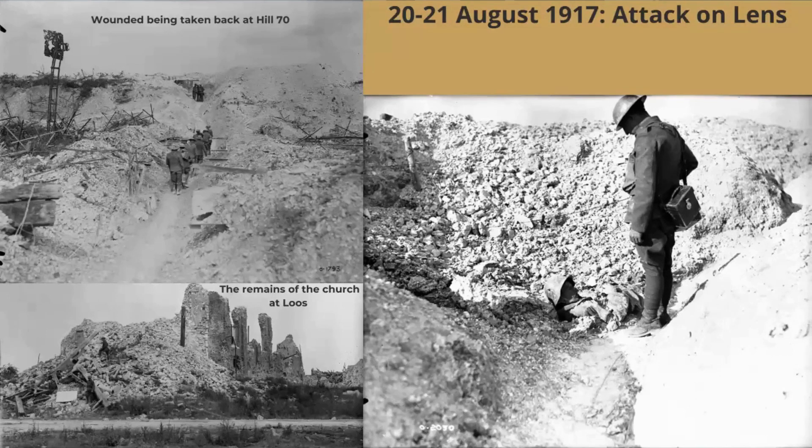Company Sergeant Major Robert Hanna of the 29th Battalion, on August 21 at Hill 70, met with severe enemy resistance at a heavily protected strongpoint that had beaten off three attacks and where all officers had become casualties. Under heavy fire, he coolly collected a party, led it against the strongpoint, rushed through the wire, personally killed four Germans, captured the position, and silenced the machine gun. His courageous action was responsible for the capture of one of the most important tactical points in the action. He survived the war and was awarded the Victoria Cross.